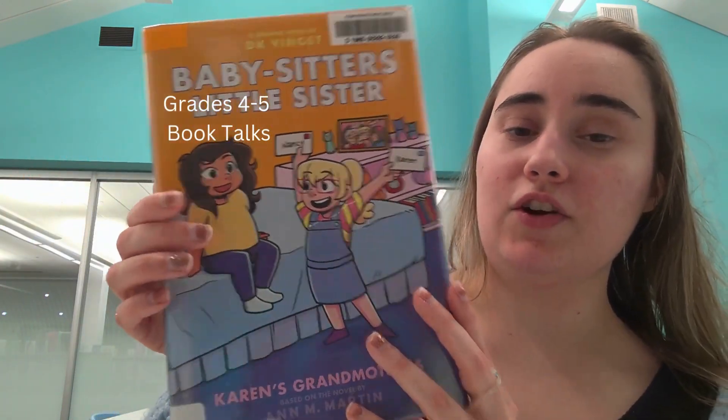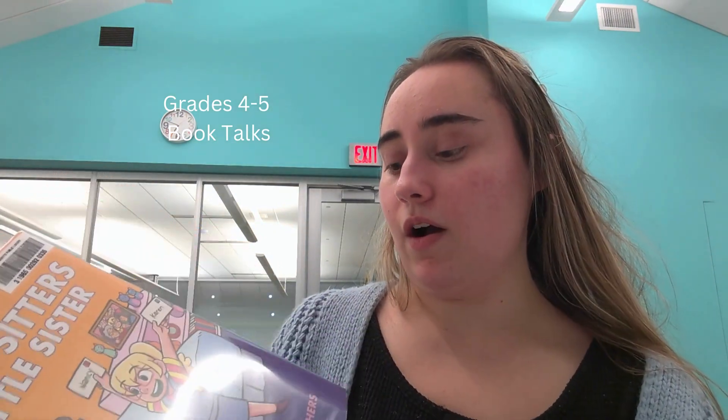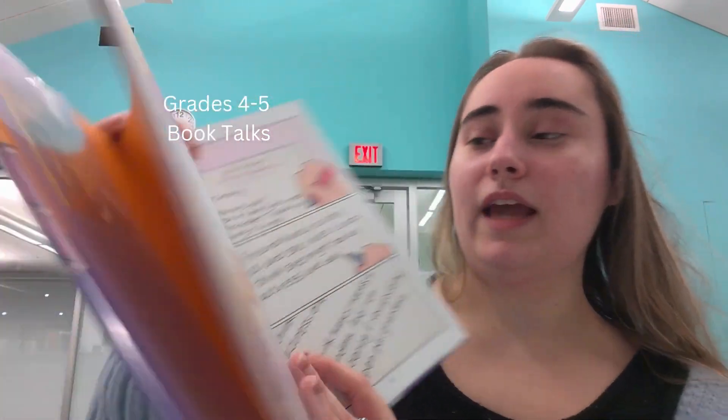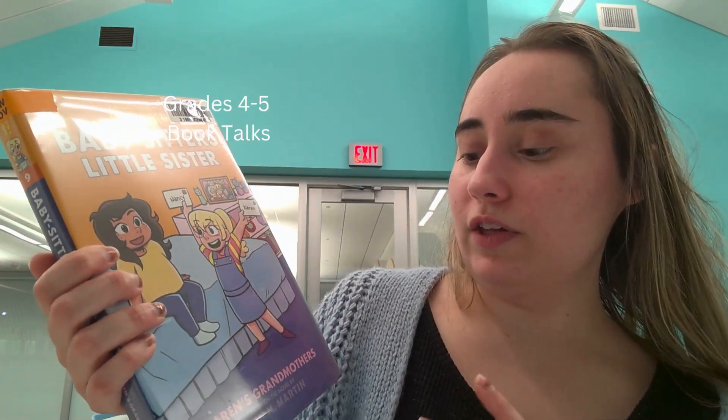'Karen's Grandmothers' by Ann M. Martin — I love these books too. They are also graphic novels, so we have a lot of pictures in here, and this is actually a big, very popular series — a real hit. Give this book a read: 'Babysitter's Little Sister: Karen's Grandmothers' by Ann M. Martin. Thank you for joining me for our fourth and fifth grade book talks, and we'll see you in our next video. Bye, friends — take care!